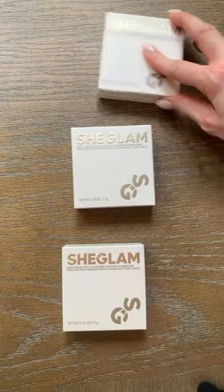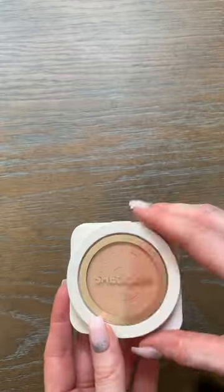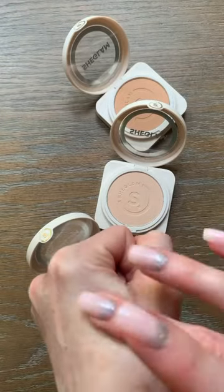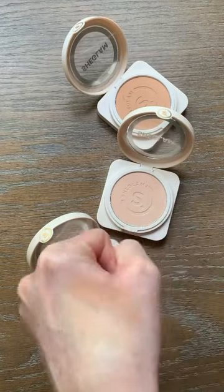Today I'm going to share with you She Glam's brand new Skin Focus High Coverage Powder Foundation. She Glam provides you the ultimate beauty experience, offering premium quality and cutting-edge design. She Glam is adored by beauty lovers around the world — they are cruelty-free, 100% safe, and good for your skin. I love their packaging; it's so high end.